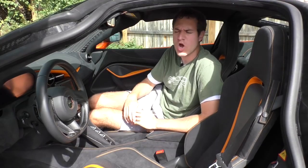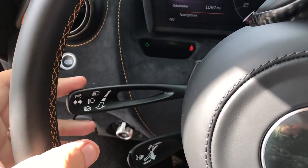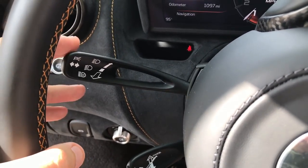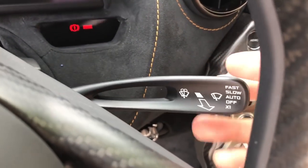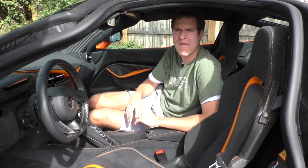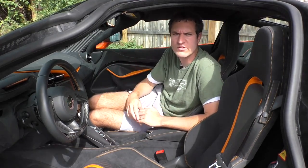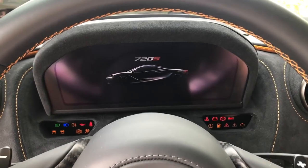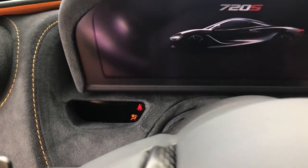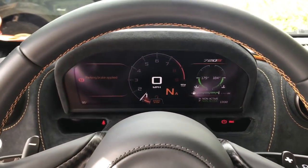Back to the steering column — the stalks for the turn signals and wipers are really sturdy, look really cool, and have a hole in them for some reason, which I really like. Also, because the gauge cluster can fold away in track mode, you wouldn't be able to see warning lights like the check engine light. So this car has two fixed driver information centers containing all the warning lights to the right and left of the steering wheel, always visible regardless of gauge cluster position.